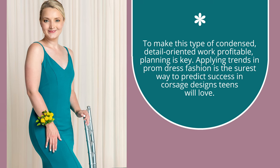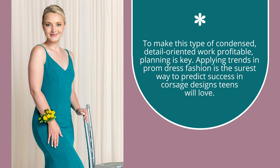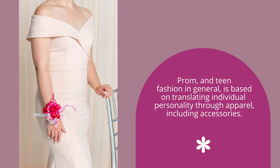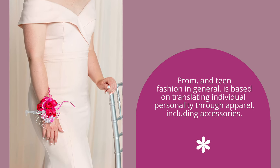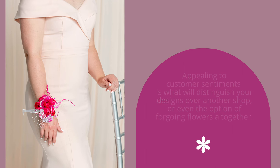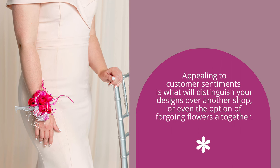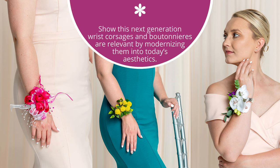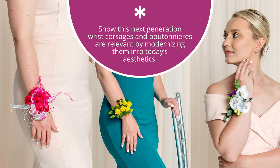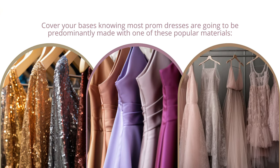Applying trends in prom dress fashion is the surest way to predict success in corsage designs teens will love. Prom and teen fashion in general is based on translating individual personality through apparel, including accessories. Appealing to customer sentiments is what will distinguish your designs over another shop, or even the option of forgoing flowers altogether. Show this next generation that wrist corsages and boutonnieres are relevant by modernizing them into today's aesthetics.